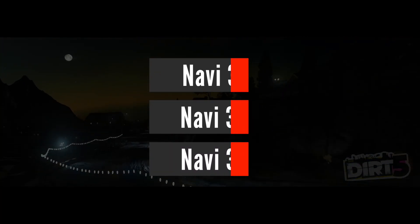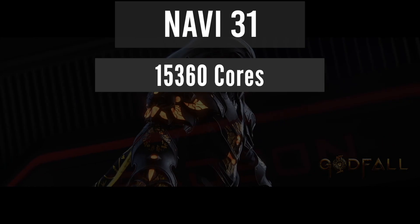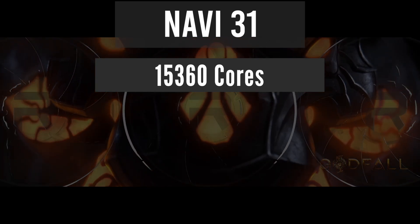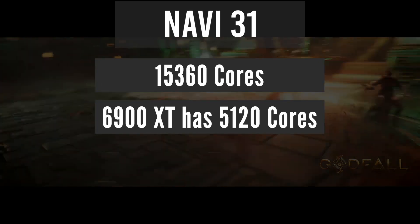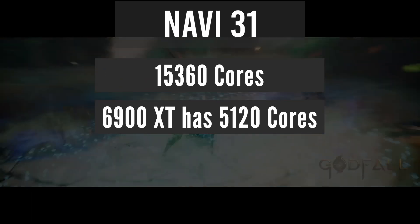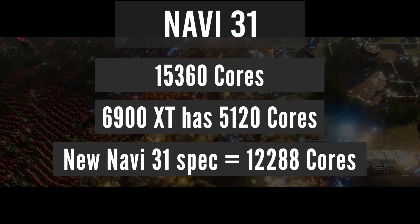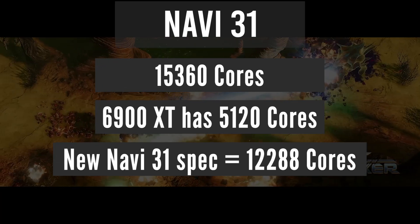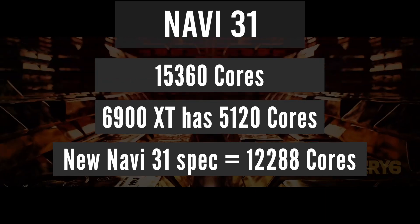The early Navi 31 design featured a massive number of shader processors — 15,360 to be exact. For comparison, the current flagship RX 6900 XT has just 5,120 cores. But the newer version of Navi 31 now features a significantly reduced number of shader cores: 12,288.